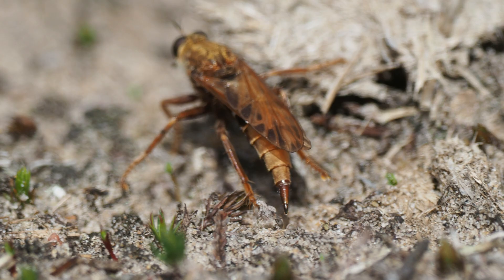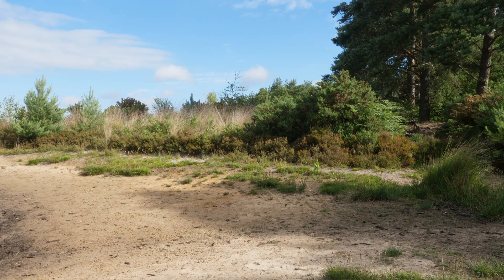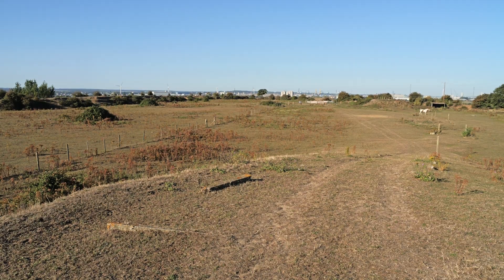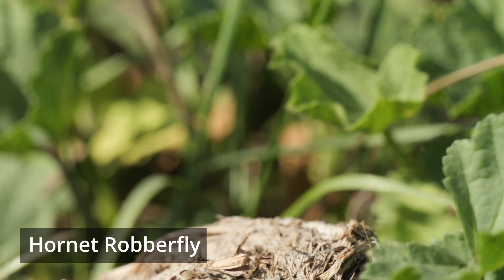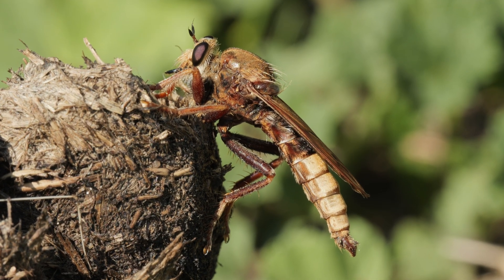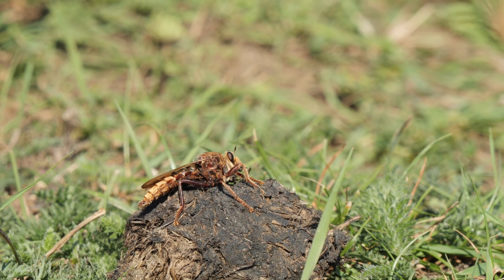After mating, a female lays her eggs on or near dried out dung. Hornet robberflies are usually found on lowland heaths, downs, and open habitats like grassland. They also make a buzz like a hornet, as well as mimicking its colouration. It's believed they do this to fool predators — something that would come in very useful if you have a habit of sitting out in the open.